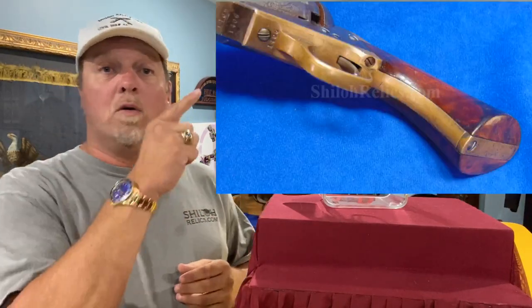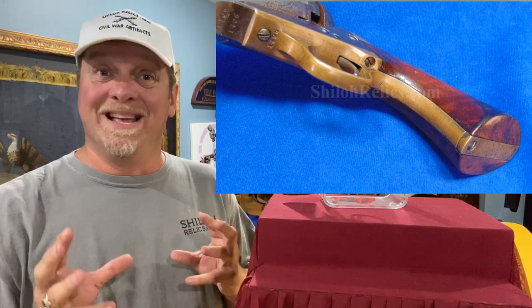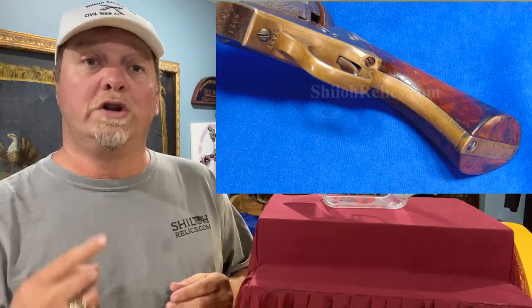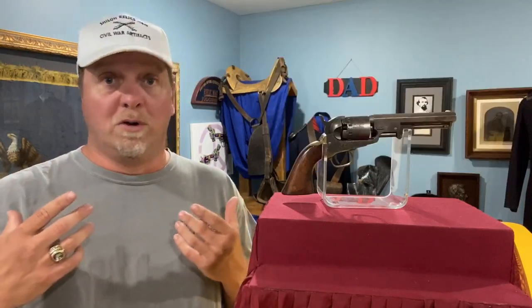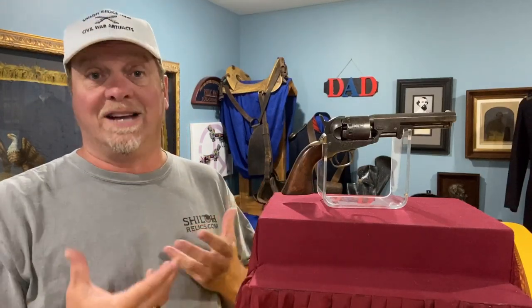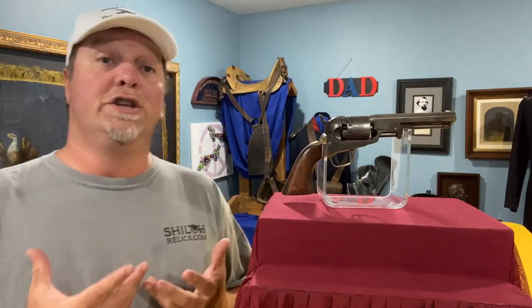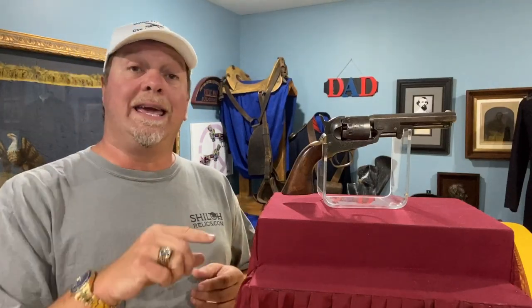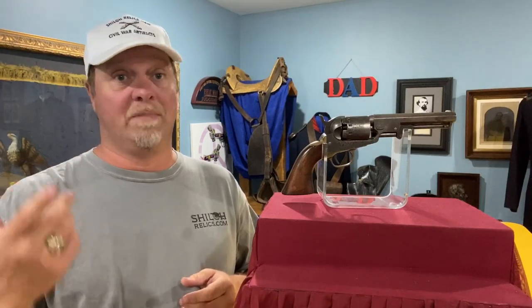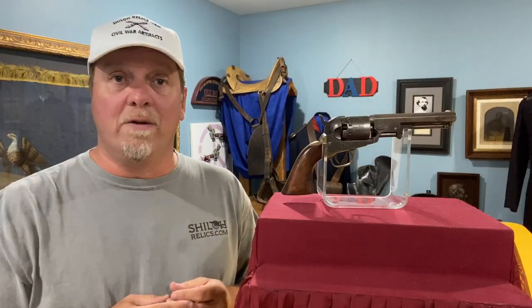The guns have brass on the back strap and trigger guard. This one's really pretty — it's got kind of a deep dark color that hasn't been cleaned. They use a one-piece walnut wood grip, and walnut was the wood of choice for gun makers almost always. This one has a pretty set of grips. Action works, numbers match, good markings, cylinder scene is still visible. It's a good gun, and as of right now it's on the website. I've got two or three others because I like them — they're affordable and neat, so I buy them when I come across them.